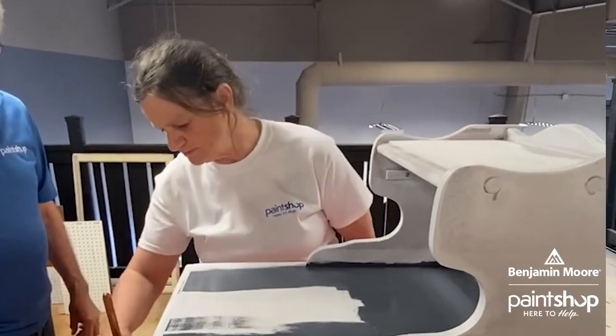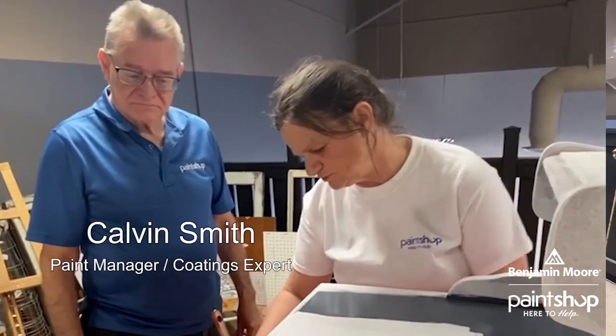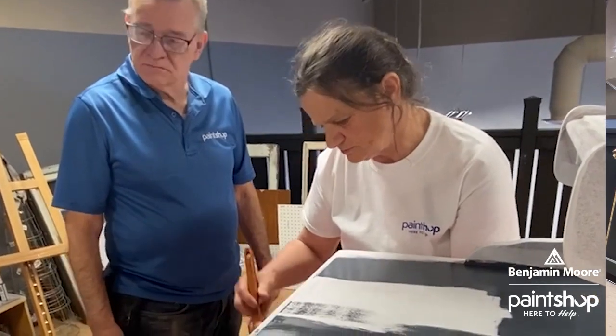Calvin was excellent — I don't know that there's much that he doesn't know about painting and the proper technique, sanding, and all of that sort of stuff. So it was a really, really good session for our volunteers and our staff to learn how to do it properly.